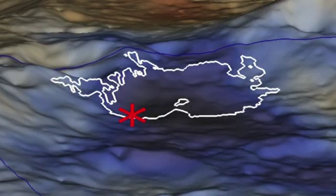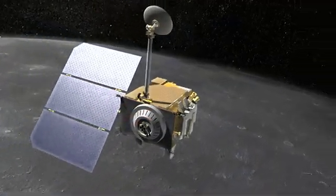All in all, these results both complement LCROSS findings and paved the way for future study of Earth's own satellite.